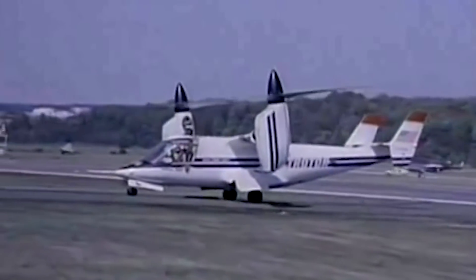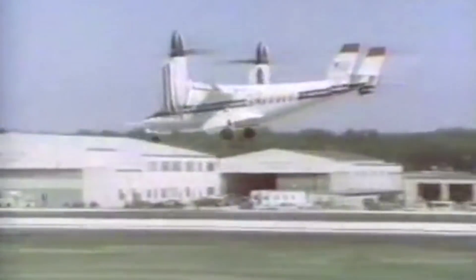Meanwhile, the second prototype, N703NA, was the first to complete the full conversion from helicopter to aircraft and back without a glitch.